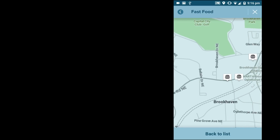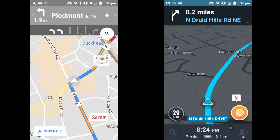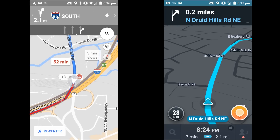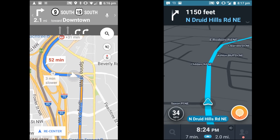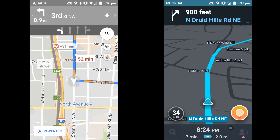Another difference between the two apps is lane guidance. Google Maps will include arrows in its turn-by-turn directions that indicate the correct lane to be in during merges and exits, whereas Waze does not — yet. However, it's worth noting that Google's lane suggestions aren't always accurate. When it works, lane guidance is awesome, but take it with a grain of salt and don't treat it as a replacement for road signage.